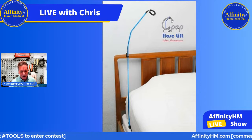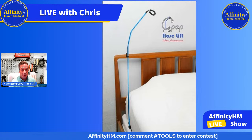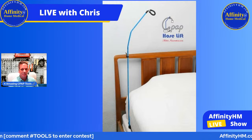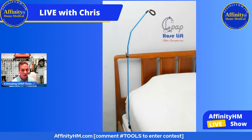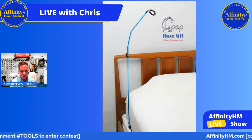The CPAP hose lift is also wonderful just to get the weight of the CPAP tubing off of you and off your mask. Many times it's actually the weight of that tubing that's causing leaks in your mask. Whenever you switch from your left side to your right side, those leaks begin to pop out because of the weight of the CPAP tube. The CPAP hose lift eliminates that completely.